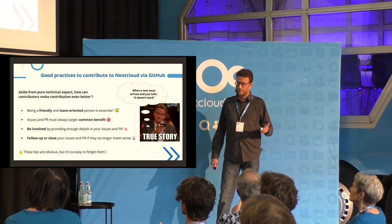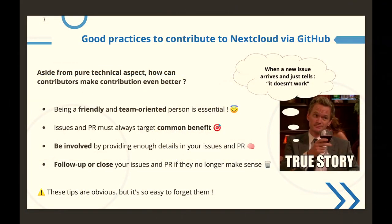Now let's talk about good practices for contributing to Nextcloud through GitHub — bug reporting, feature requests, pull requests. I'm not talking about pure technical things, but about human qualities and methods.